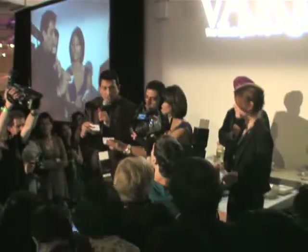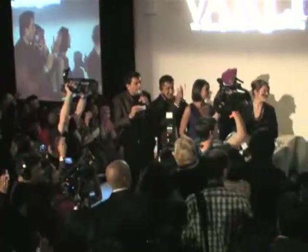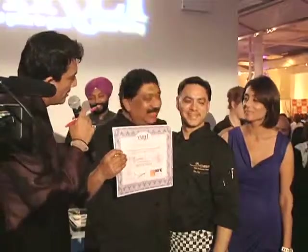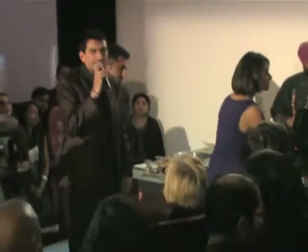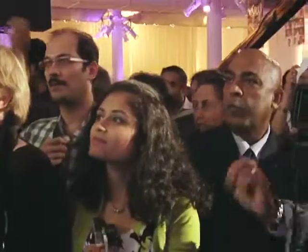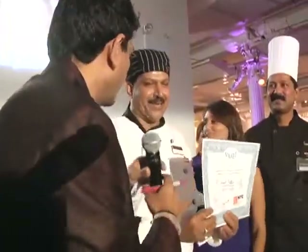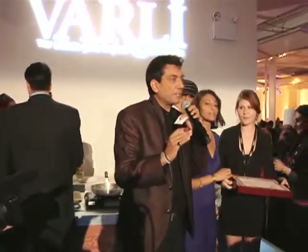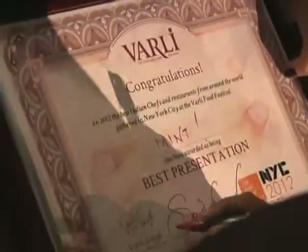There are three prizes. The prize for most unique restaurant goes to Banaras. Congratulations, keep it up. The second prize for best taste goes to Chant Palace. Lovely — congratulations. And now best presentation at the Barley Food Festival — the prize goes to Mint. Congratulations, fantastic.